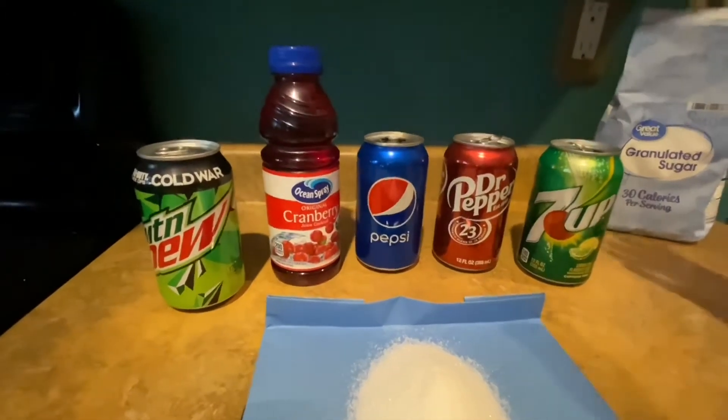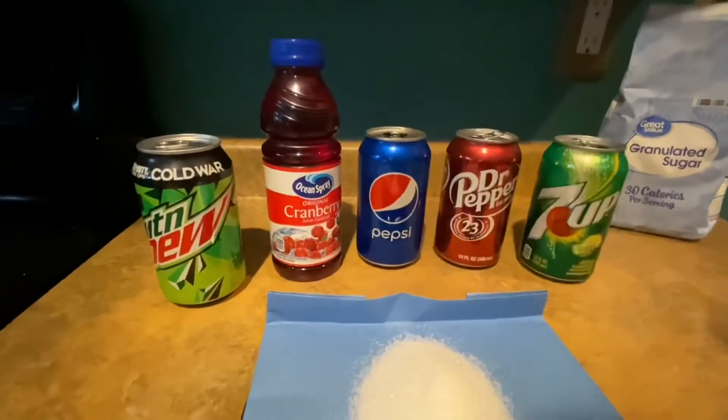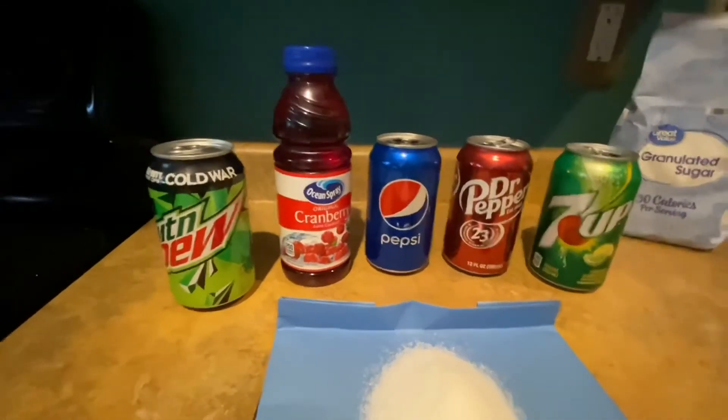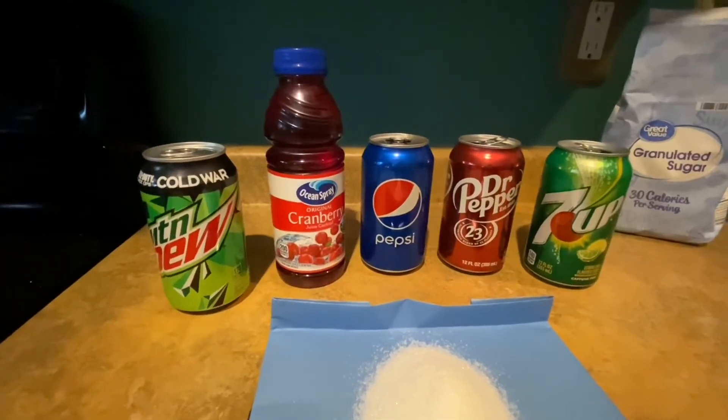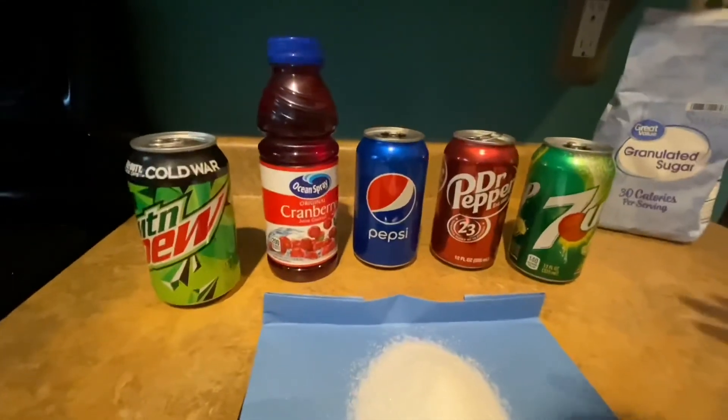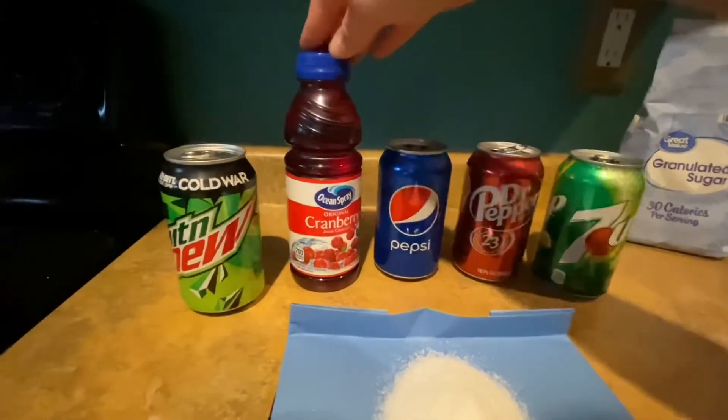If someone is drinking multiple drinks, you probably don't think you're adding many calories to your total intake, but in reality it can be pretty easy to over-consume when it's just in liquid form.